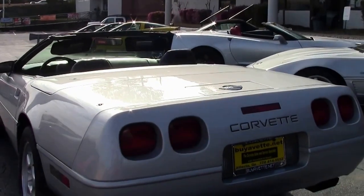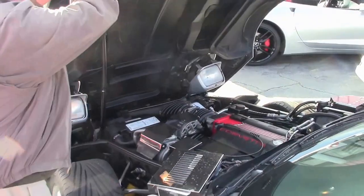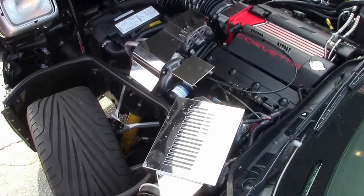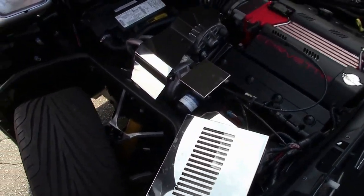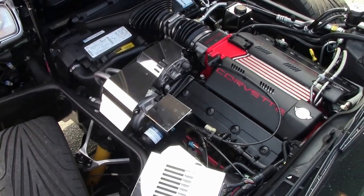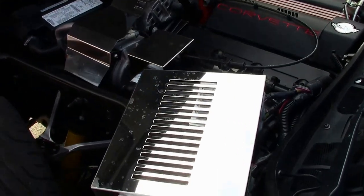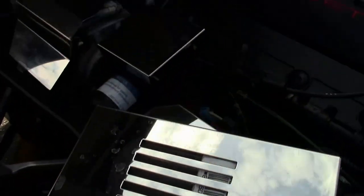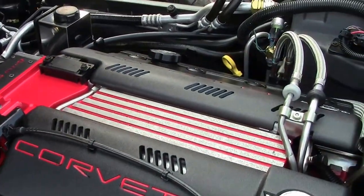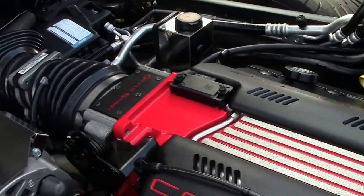Now let's take a look at the engine compartment. We'll lift this clamshell hood, which you're all familiar with from 1984 all the way through '96. This is the LT4 engine compartment — it looks very nice and it's highly detailed. It has been spruced up a little with some chrome accoutrements, which look nice on the vehicle, but if you didn't particularly like these, they are easily removable. The engine compartment is extremely clean.